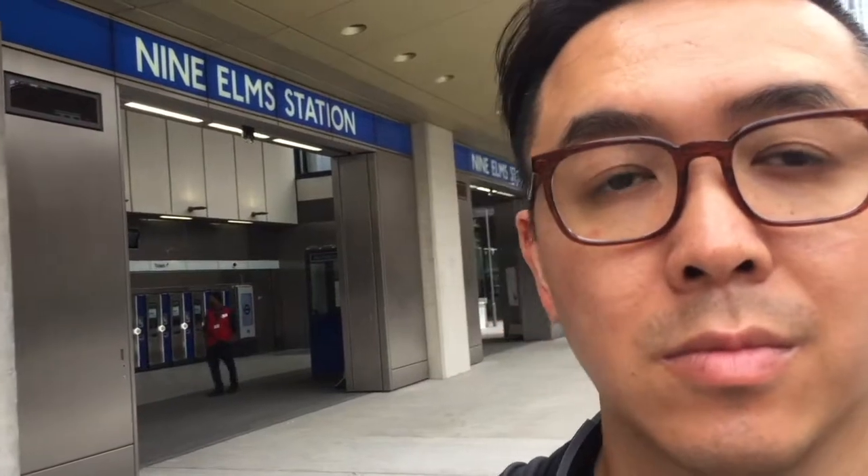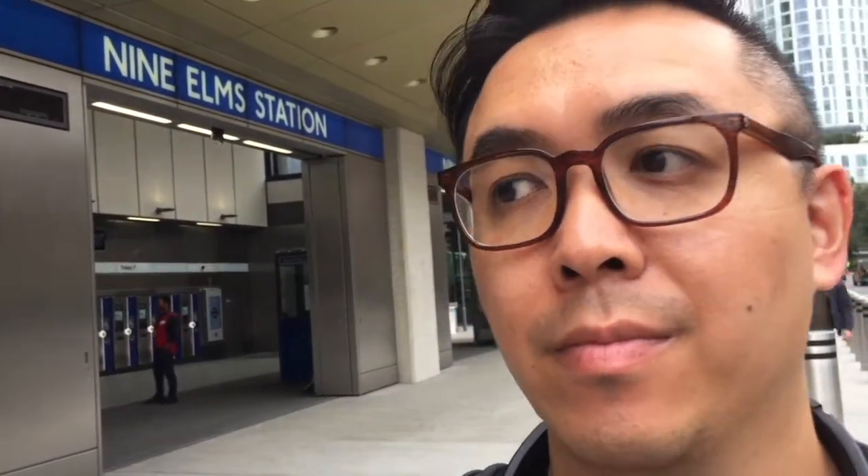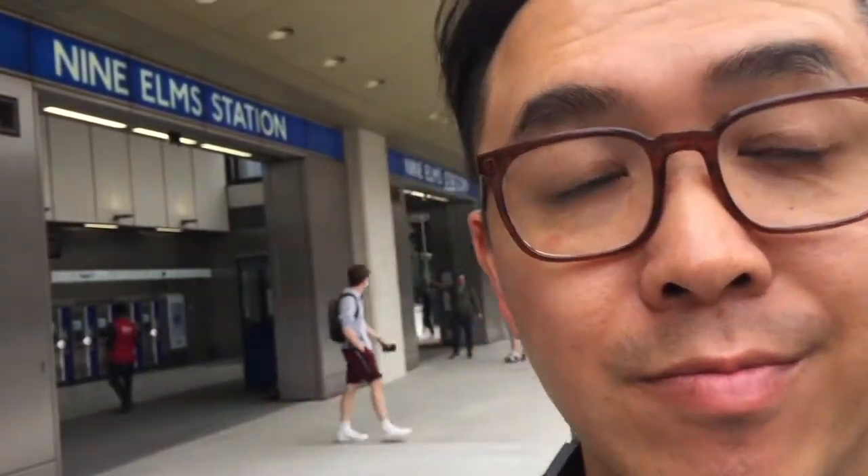Paul, Nine Elms station would have been quite handy for you when you went to get your U.S. passport renewed at the U.S. Embassy in November 2019, wouldn't it? I think it would have been much closer and much less of a trek. Well, at least it will be next time in 2029.